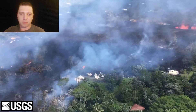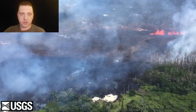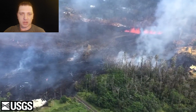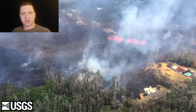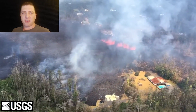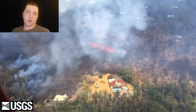Just hours later when USGS flew over the flow field, the area had been totally transfigured. Fissure 8 is still active, but according to USGS at roughly 4 p.m., activity at Fissure 8 had started to wane. You can see how close some of these homes are to the active eruption — sometimes it's only a matter of a couple of feet that means the difference between your house surviving and your house burning up.